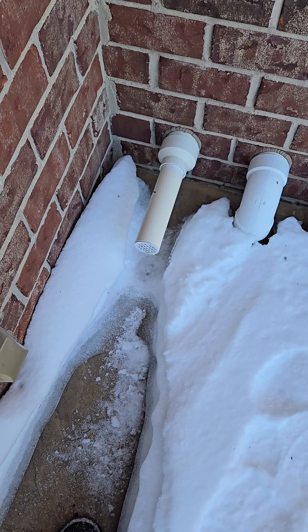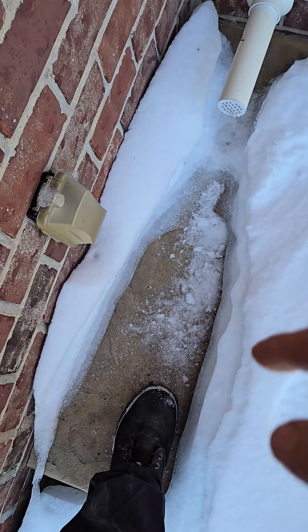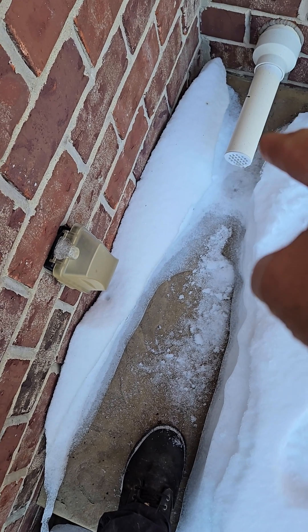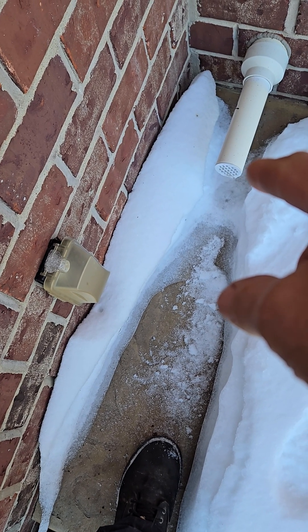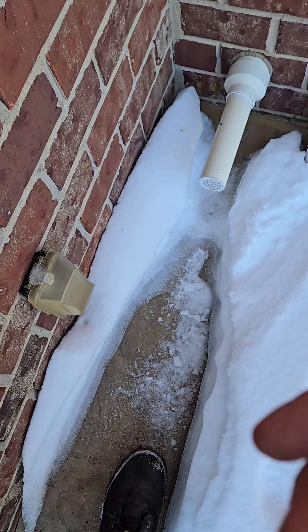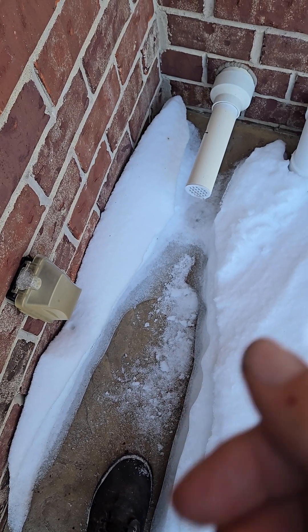Now this is what we're worried about — when we get this snow all built up in through here and it covers my exhaust pipe. And also my oxygen intake, which would be oxygen and carbon monoxide coming out.